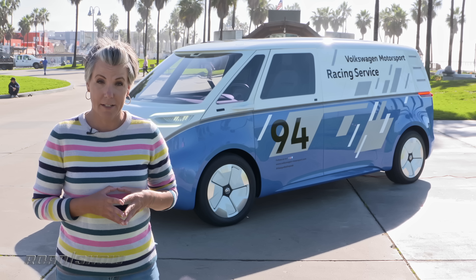While we'll see the start of the production electric ID vehicles in the States in 2020 with the ID Cross, this cargo van probably won't come to light until 2022 — and even then, it will just be in Europe.